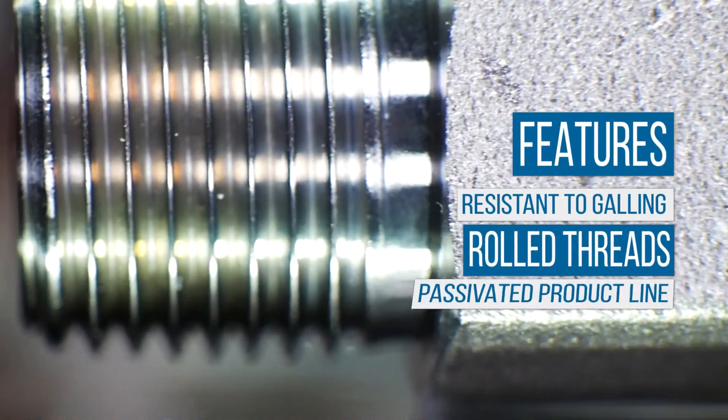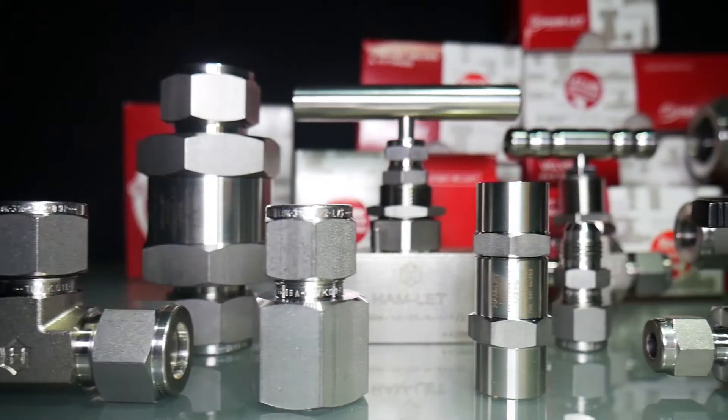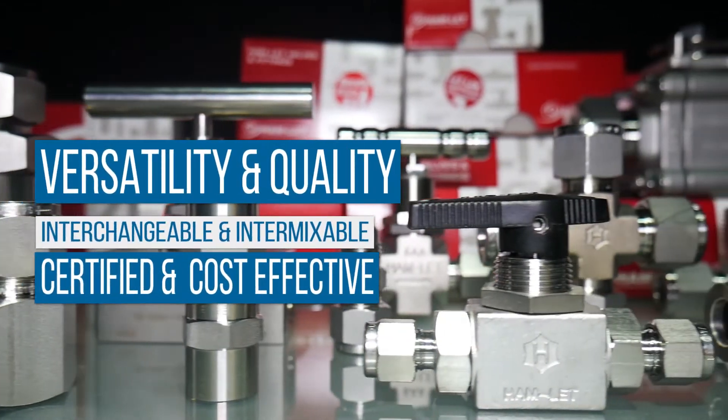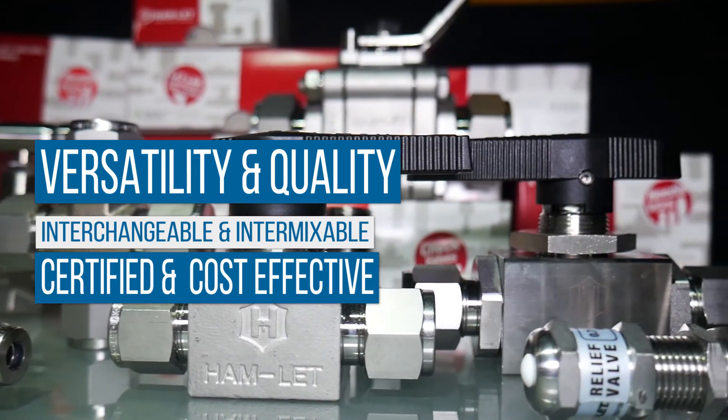Unlike most competing products, Hamlet products feature rolled threads which are more resistant to galling, and the entire product range is passivated — something no other manufacturer offers. Hamlet fittings are interchangeable and intermixable with Swagelok and carry the same certifications and approvals with comparable or better quality.